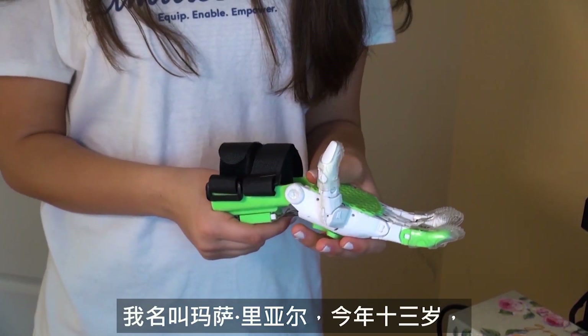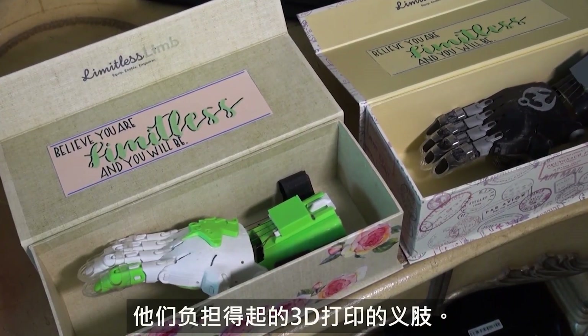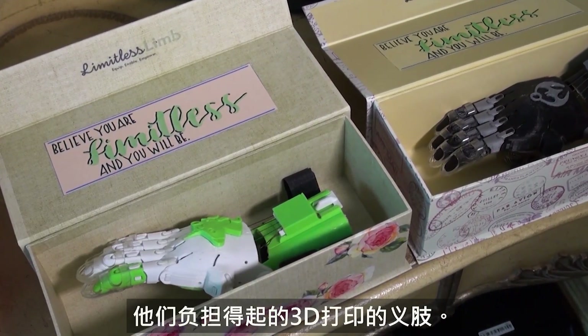My name is Massa Riyar. I am 13 years old and I founded my company Limitless Limb last year, which makes 3D printed, customizable, and affordable prosthetics for children with limb loss.